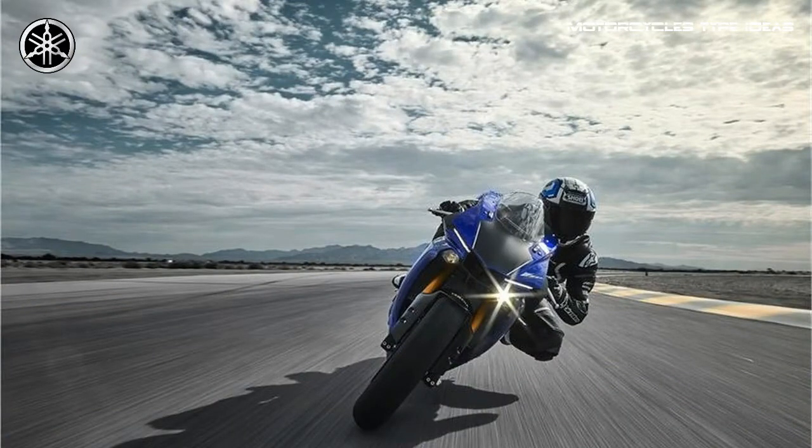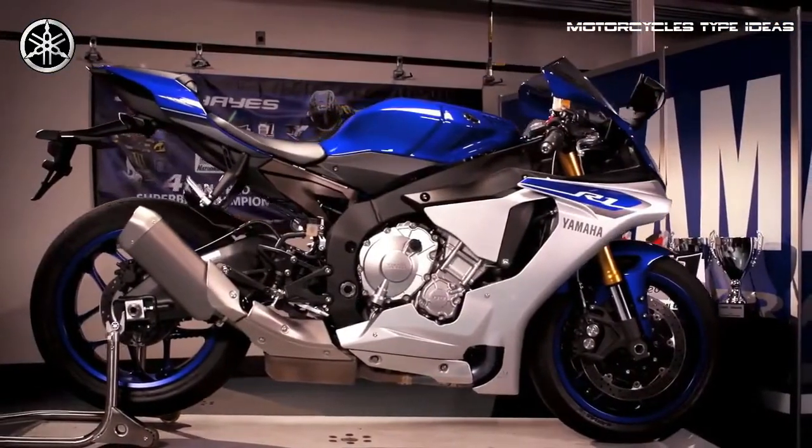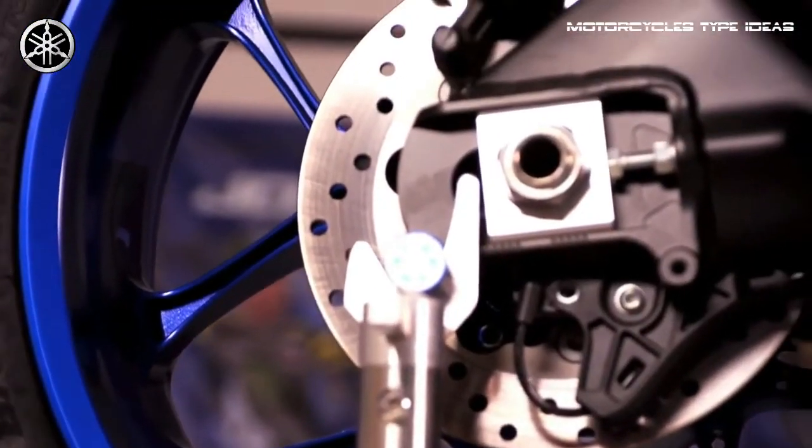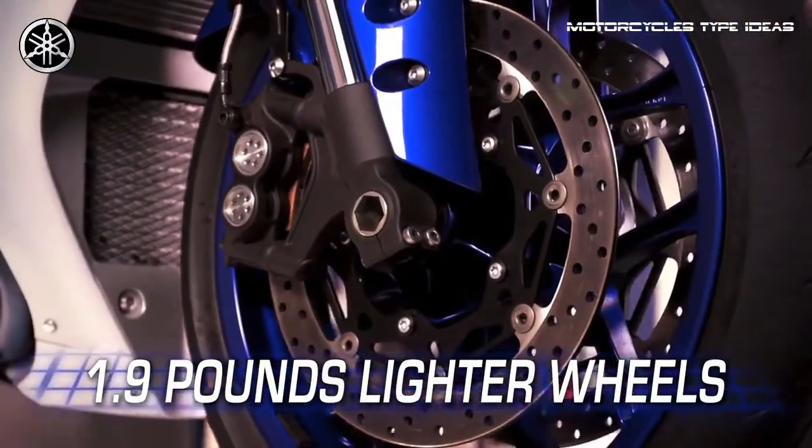The YZ-FR1 is fully equipped with banking-sensitive traction control and unified ABS, as well as slide control, launch control, and more.